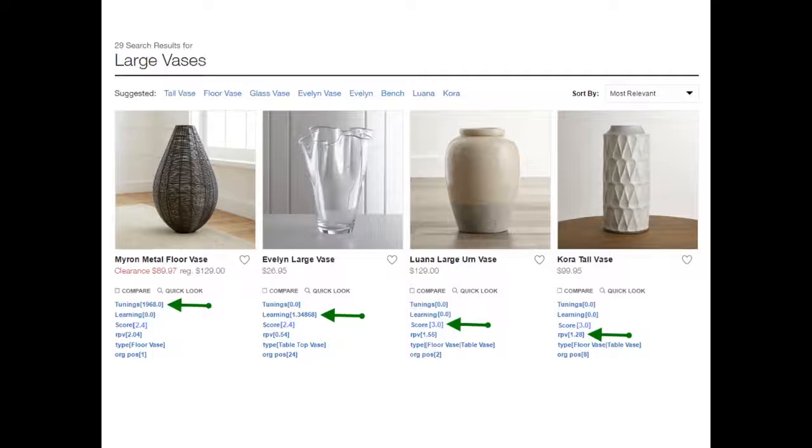We've also imported this RPV value — we've taken the last 30 days of our product data to see how much revenue we made from people who reached that product. So we have a system where, if the score is even — as in the case of the Luana and the Cora vase — we want it to sort in order of revenue per visit, because we want whatever is making us the most money to show up first, assuming the relevancy of those products is equal.